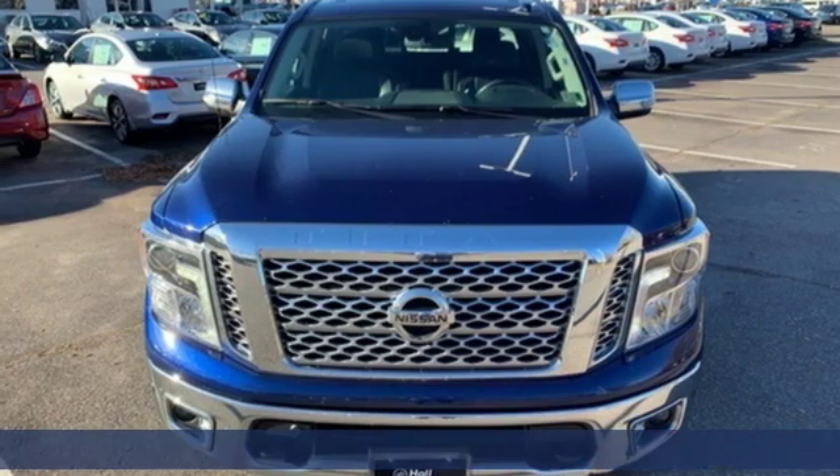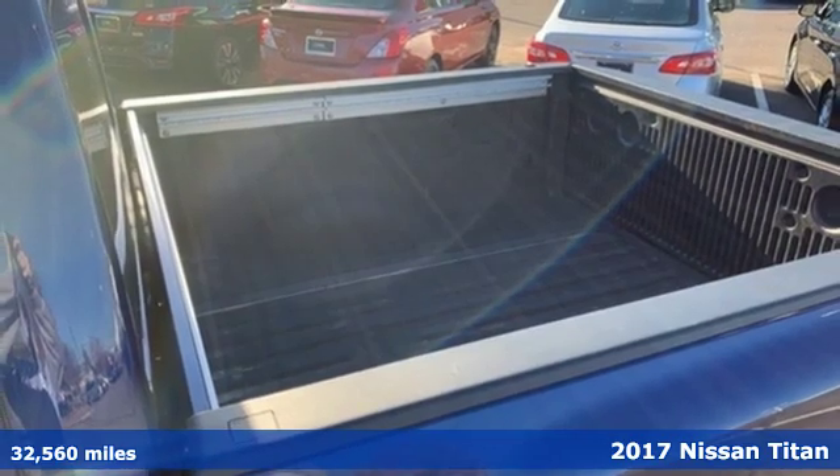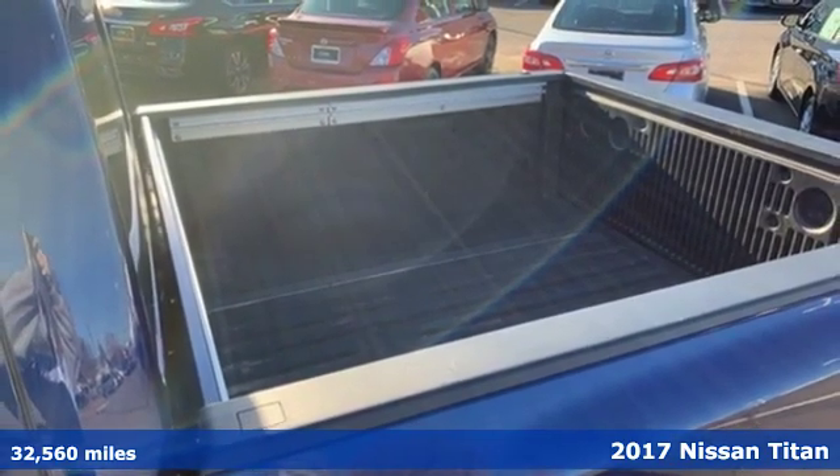It's a 2017 Nissan Titan. For industry, for the worksite, for every duty, for every day. This is the Titan.